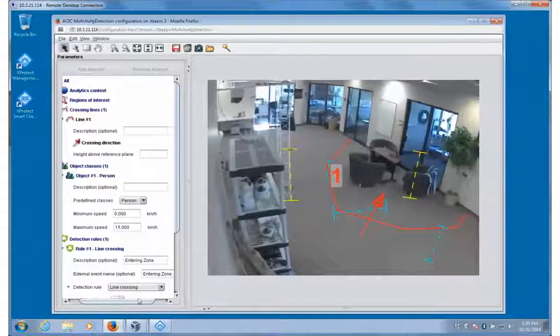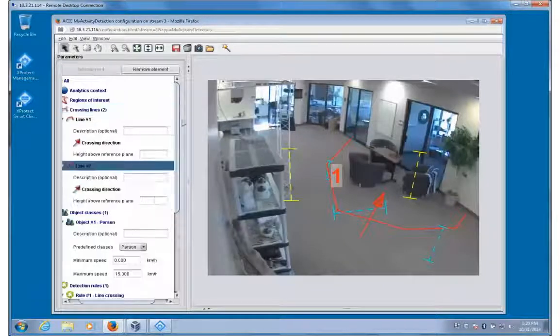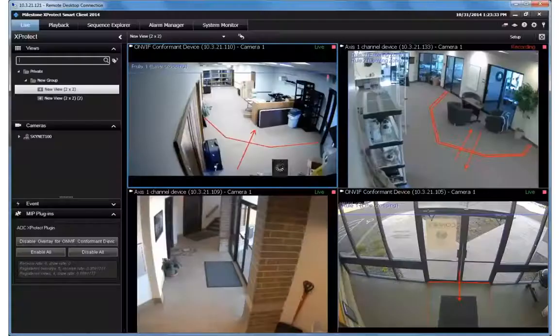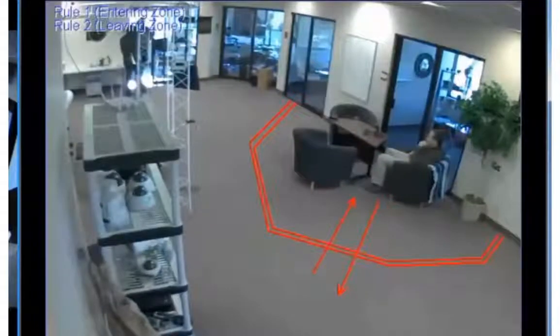In this case, we wanted to create a separate rule triggering when people cross the same line in the opposite direction, so we draw the same line and create a new rule using the same object type. Entering the XProtect Smart Client, we can see that the information is immediately reflected in our viewing panes, both in live and playback mode. We can see detection rules triggered and displayed immediately.